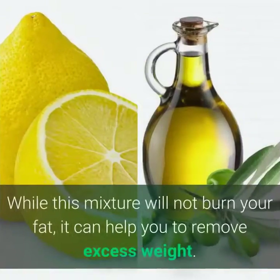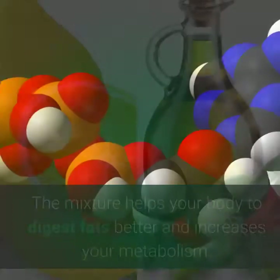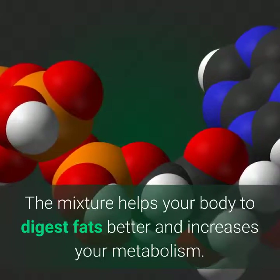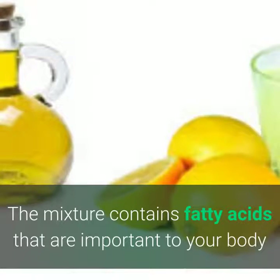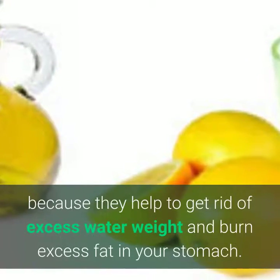6. Fights abdominal fat. While this mixture will not burn your fat, it can help you to remove excess weight. The mixture helps your body to digest fats better and increases your metabolism. The mixture contains fatty acids that are important to your body because they help to get rid of excess water weight and burn excess fat in your stomach.